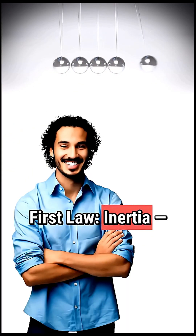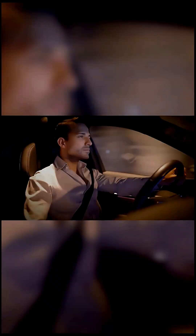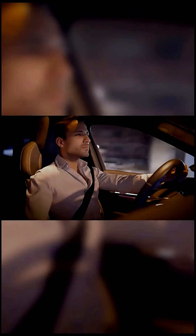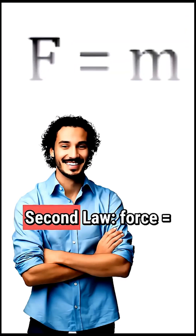First law: inertia. Objects resist change. That's why when a car brakes suddenly, you move forward — due to your body's natural tendency to continue moving in the same direction.